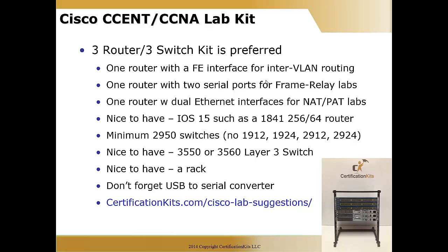Another nice thing to have is a rack to keep things neat — there's a sweet little rack shown in the bottom right corner that fits right underneath a desk at less than 30 inches. We also have options on wheels or full blown racks. Don't forget a USB to serial converter if you don't have a nine-pin serial port on the back of your computer — some people aren't aware and get upset if they can't work on day one because they're missing it. Review the URL at the bottom for more in-depth lab suggestions.